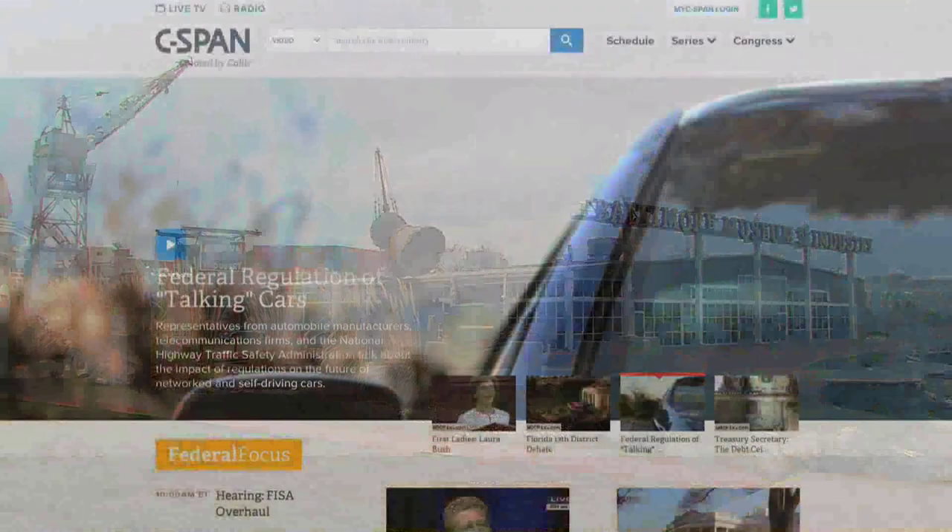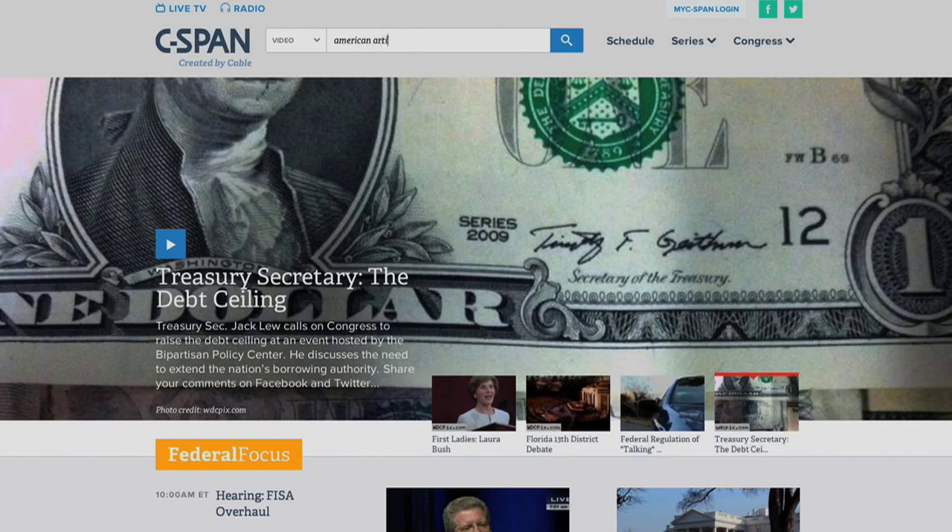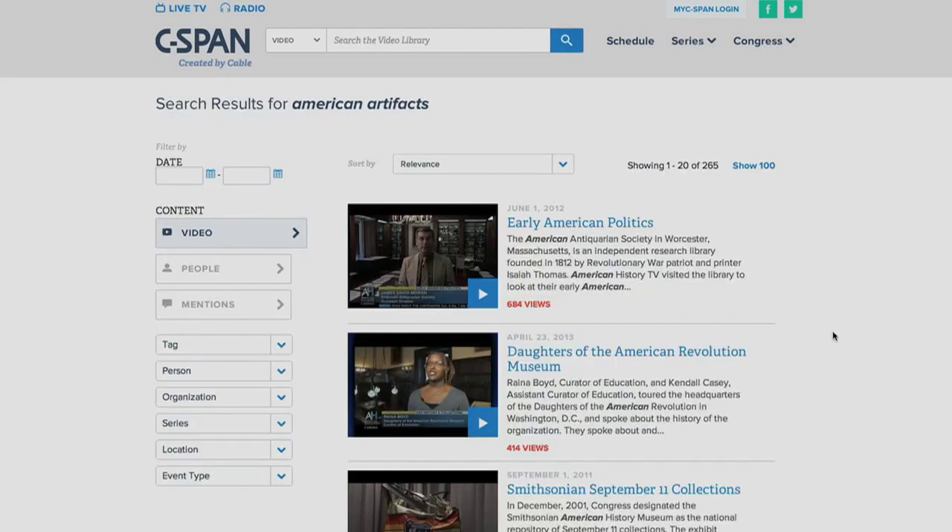You can watch all of the over 100 American Artifacts programs online by visiting c-span.org. Type 'American Artifacts' in the search engine and browse the topics.